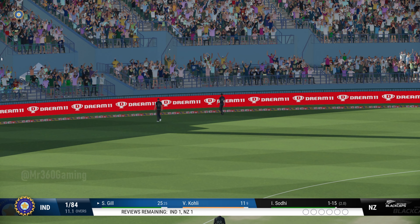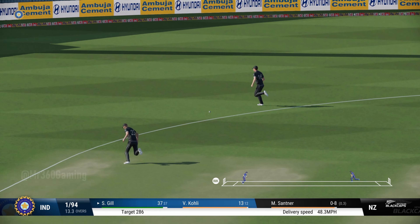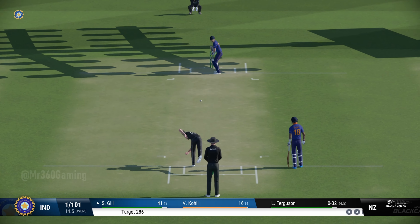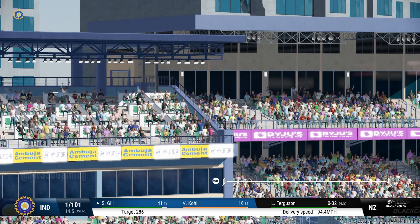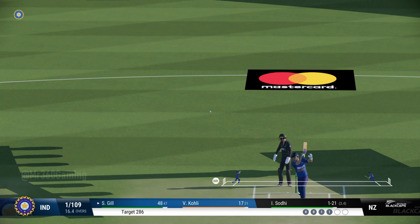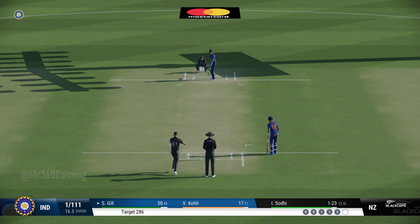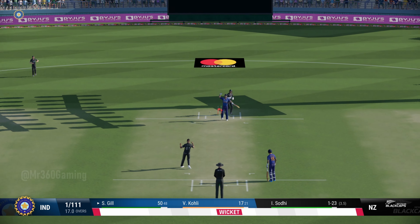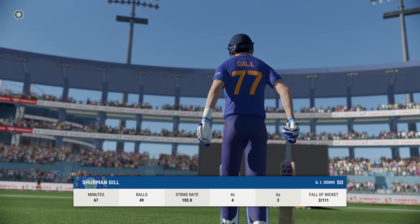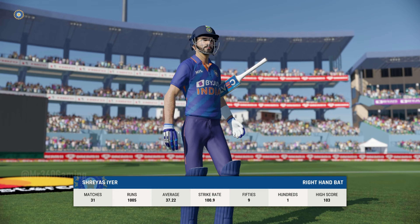That has gone very, very high. Super shot. Goes up and over for six — that's the positive option. Didn't time that at all but managed to get it away to the boundary. Not a convincing one — ease through the field, there'll be runs here.